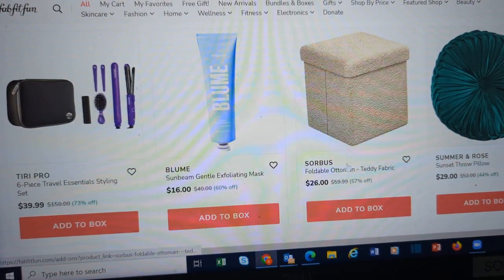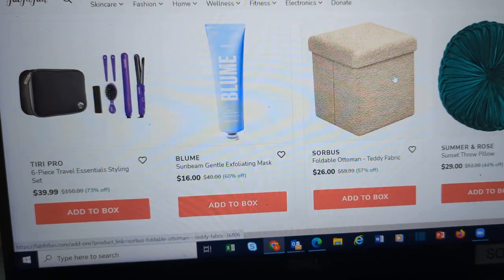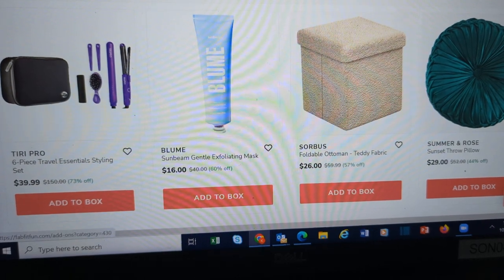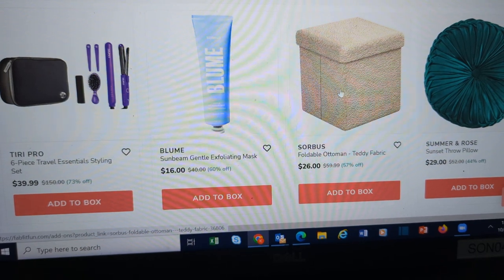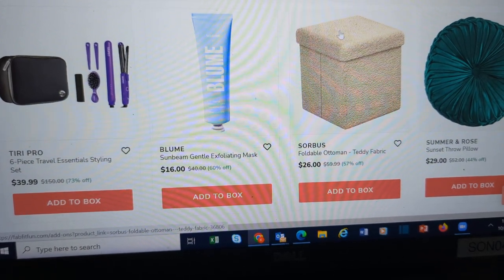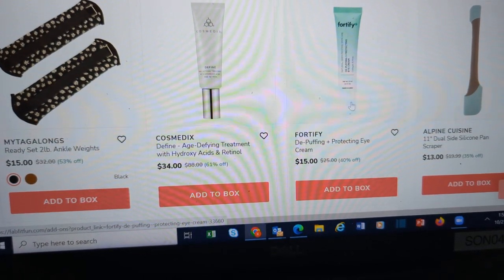Throw pillow. This foldable ottoman — I don't love this teddy bear fabric on it because I have pets. Their hair is going to get all in it because I know they'll be jumping up and sleeping on it. But these are nice for storage. I have a plain fabric dark gray one — I have two of them and they're great to move around. We store games or blankets in them.